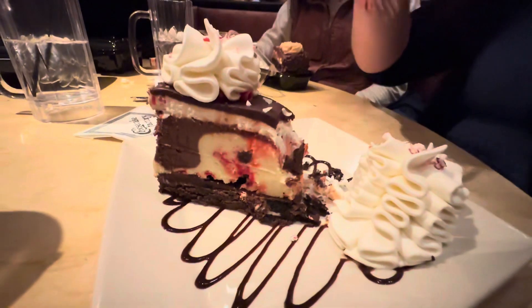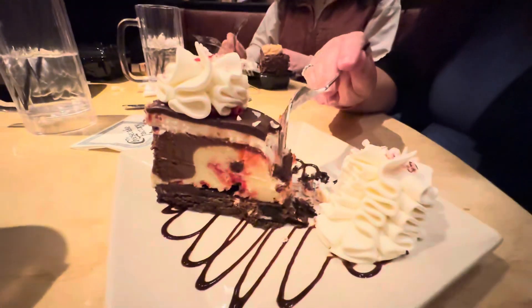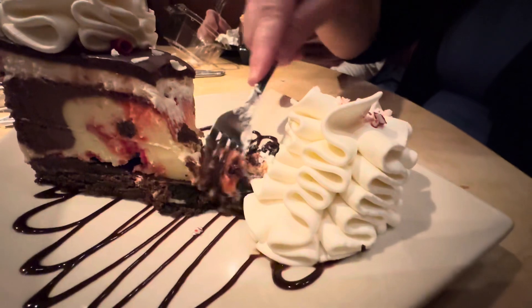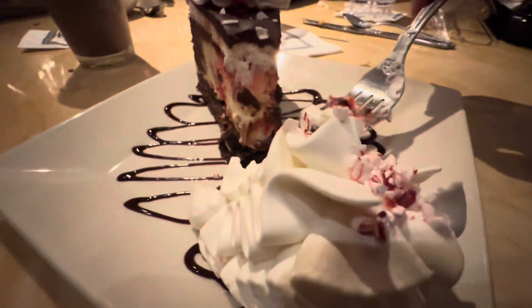Sandy says the Peppermint Bark Cheesecake is the winner, and she took that bite without the whipped cream — is she nuts? And look, the whipped cream even has little pieces of candy cane on top of it.